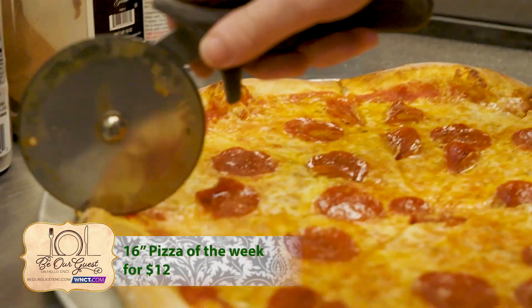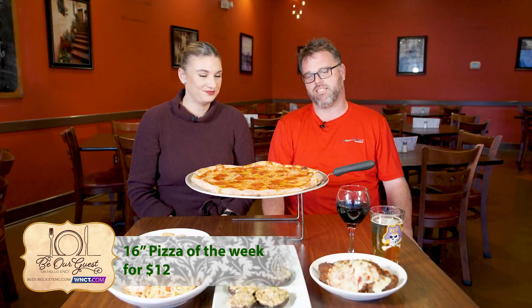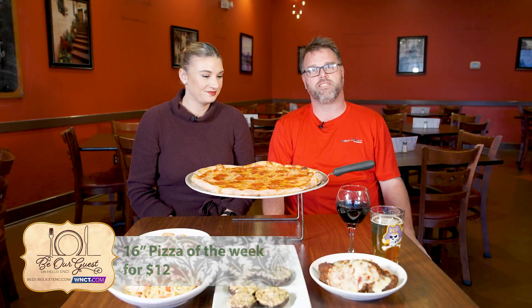And of course we've got to talk about this amazing pie right in front of us. It's a 16-inch pepperoni — it's a classic that we have here. Sometimes our feature is the pizza of the week, which we do every week for $12, so you can't beat it.